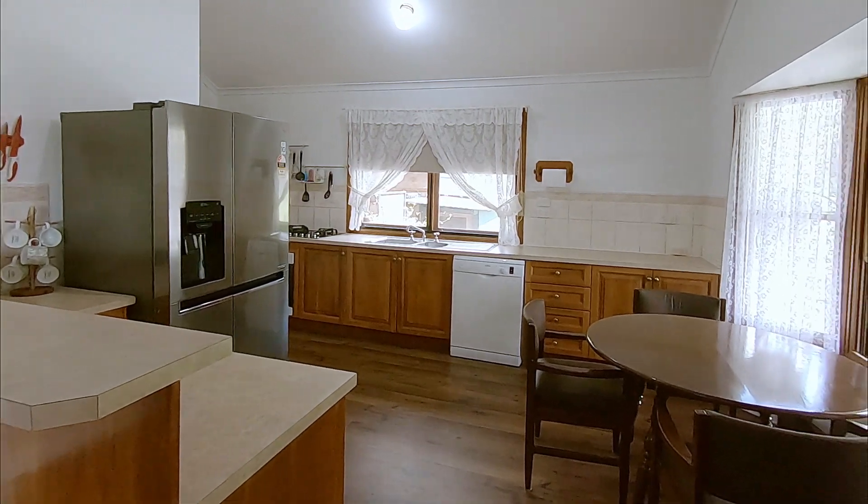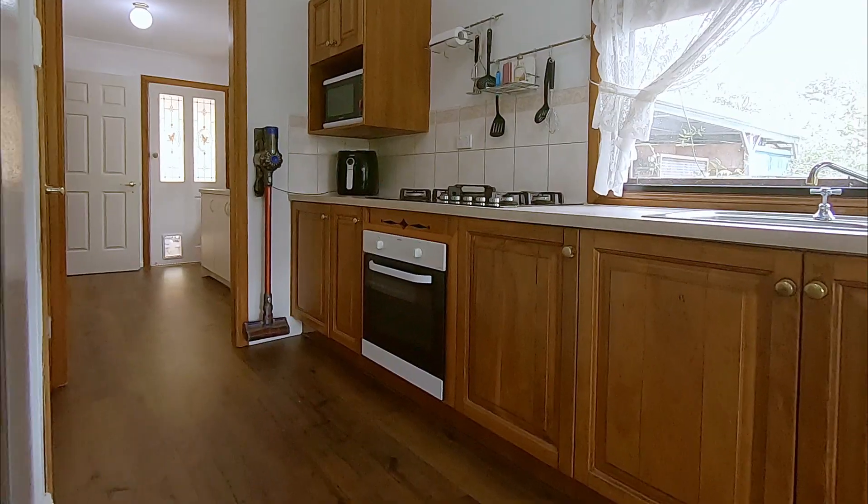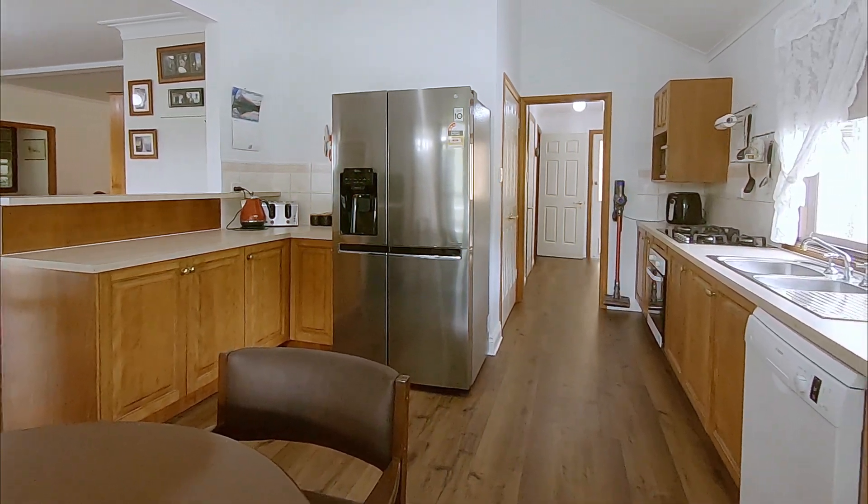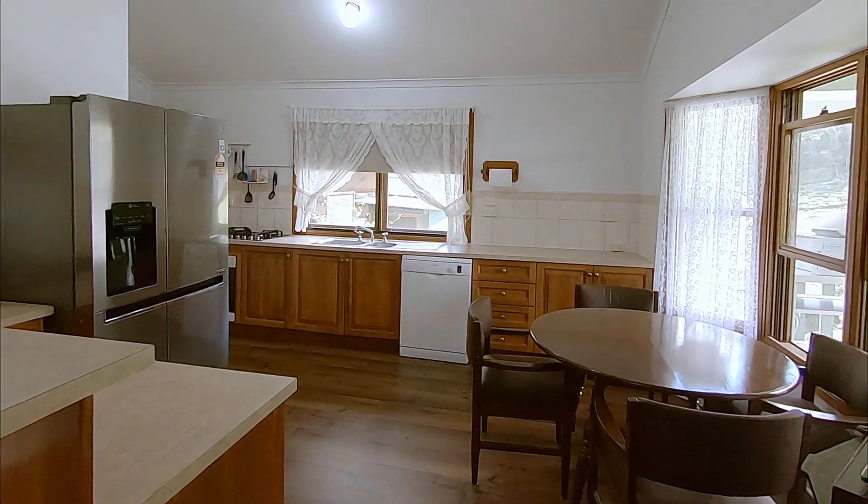The kitchen, semi-separated from the living area, has a gas cooktop, plenty of bench space, and storage that includes a walk-in pantry and room for a breakfast table.